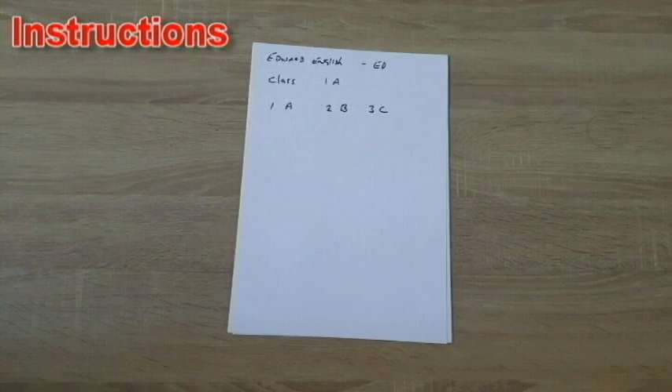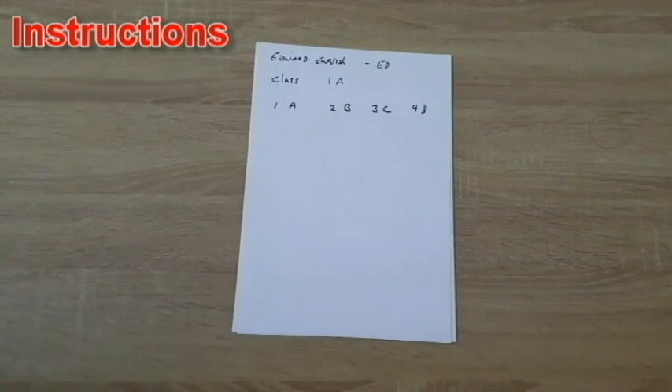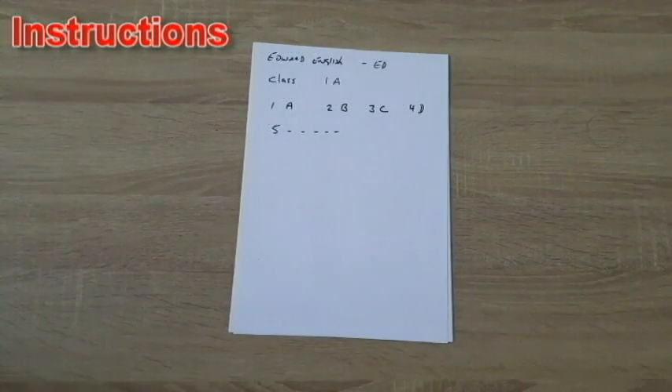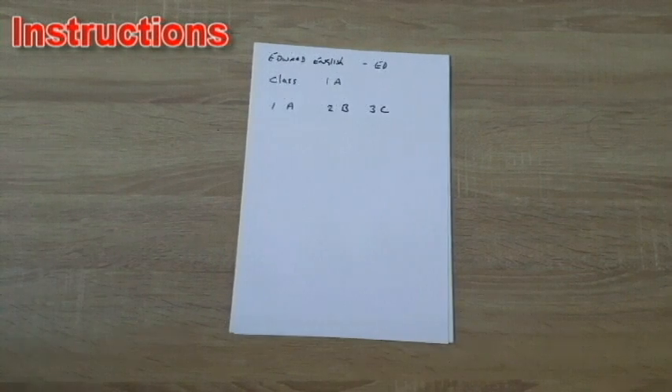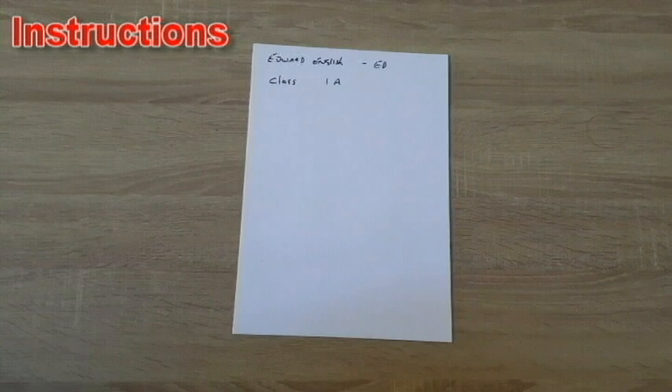To answer the questions, simply write down the question number and then the answer you believe is correct. That could be A, B, C, or D. Continue that until the end of the test.